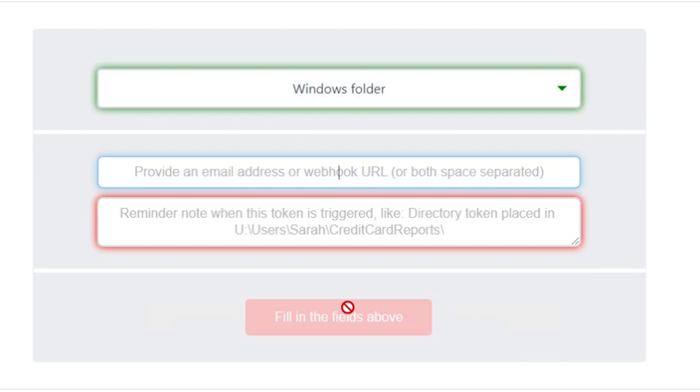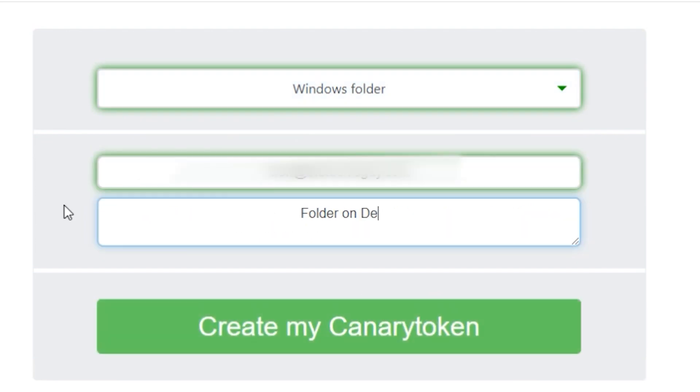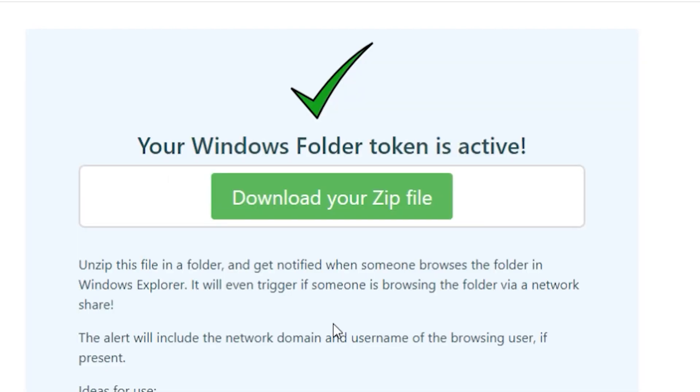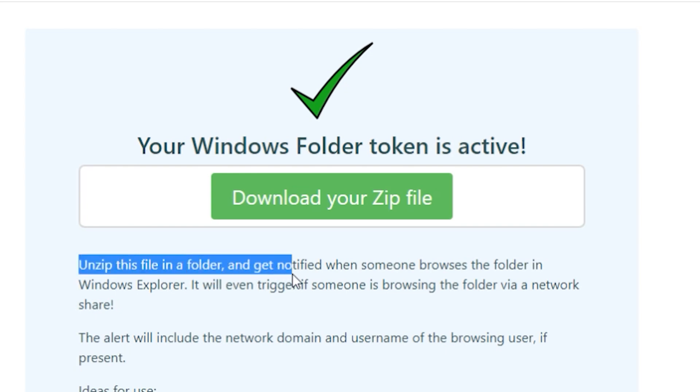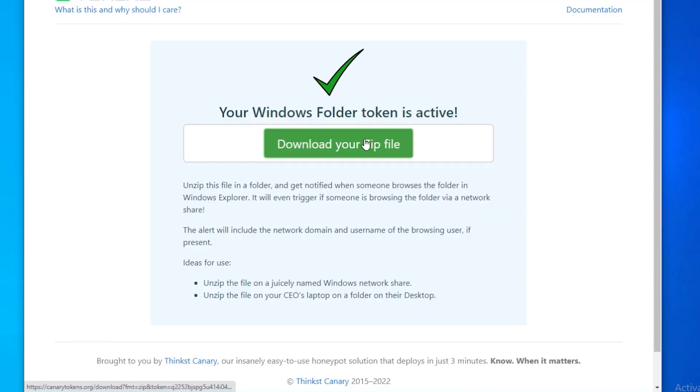Click on that. Next it asks for your email address — put that in and give it a description like 'folder on desktop' or wherever you're going to place your folder, then click the button to create a canary token. Within a couple of seconds you'll see a popup. Download your zip file, and basically you unzip it in a folder and get notified when somebody browses that folder in Windows Explorer.